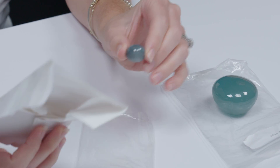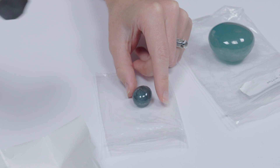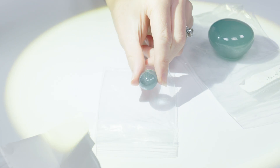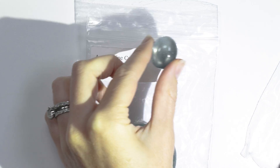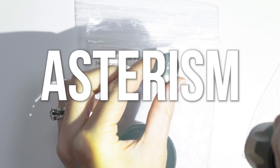This is a star aquamarine from Tanzania. Aquamarines are beautiful stones on their own, but with optical treasures, it's even better. You have chatoyancy and asterism.